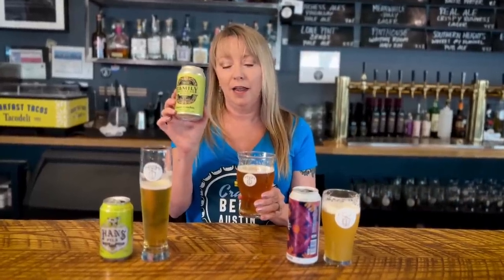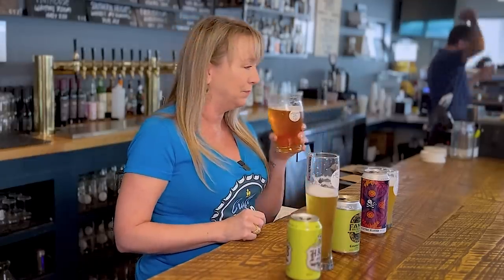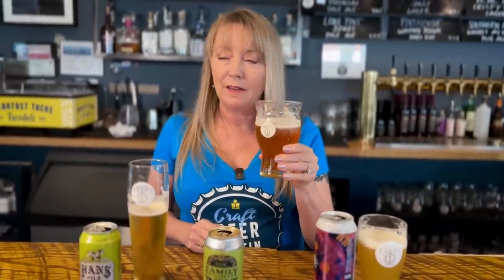This is Family Business Cosmic Cowboy IPA. As you can see by just looking at it, it's your traditional American IPA, so it's got that little bit of an amber-golden color to it. It has exactly what you would expect from an American IPA — some grapefruit notes, but on top of that, a little bit of that piney resin at the back end. It's delicious.